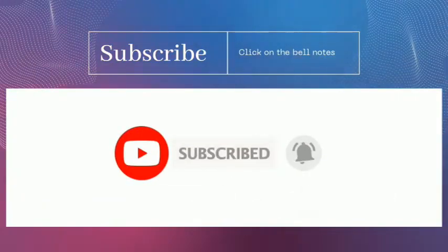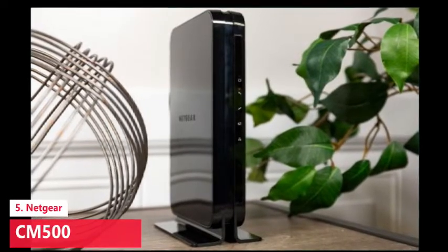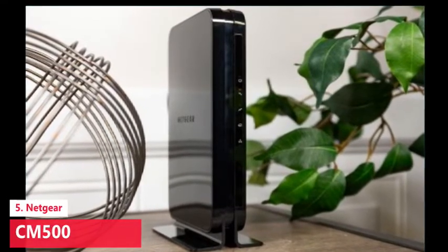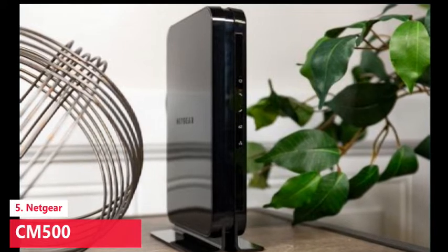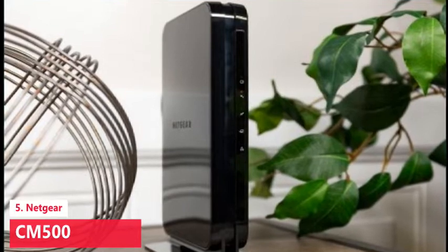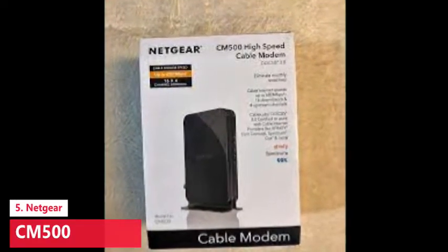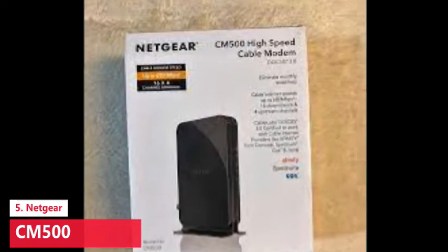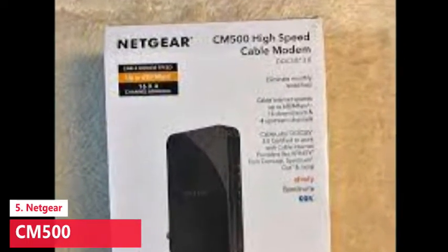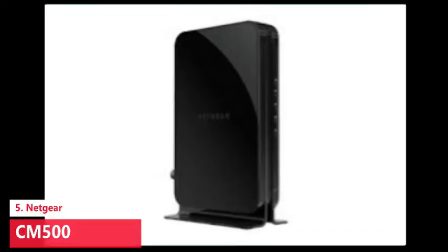The Netgear CM500 remains one of the best cable modems available because it's easy to find at most retailers. You can also find it for a little less than the Motorola MB7420 most of the time, making it a good value. Anytime you can find a new CM500 for $50 or less, that's a good buy. The Netgear CM500 works with the biggest cable providers and supports speeds of up to 300 Mbps.